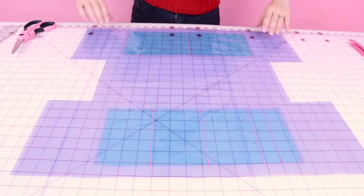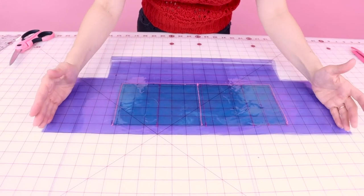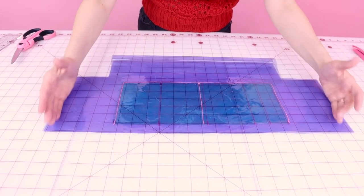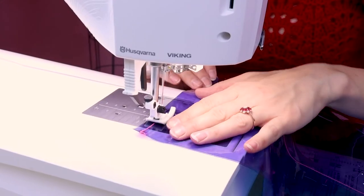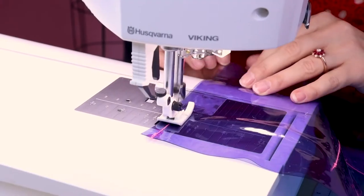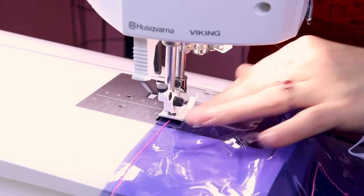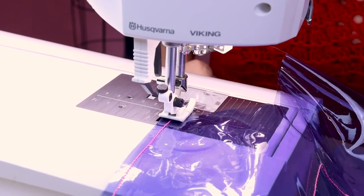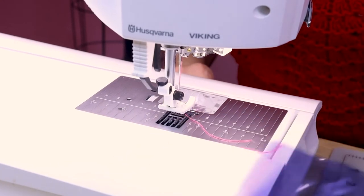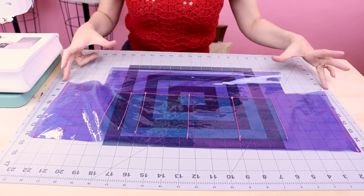Now that we have all of our pockets sewn on, we're going to take the bag and fold it right sides together. Line all your edges up and sew up the side seams at a quarter of an inch. Now we have both sides sewn up, and what we need to do next is sew the bottom corners of the bag.